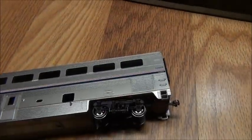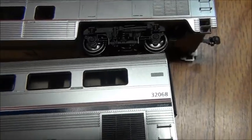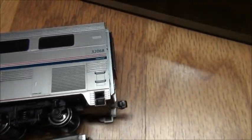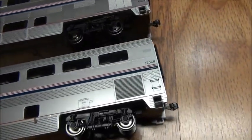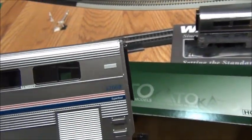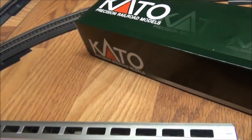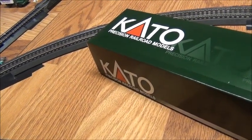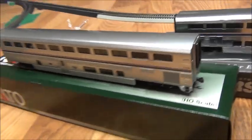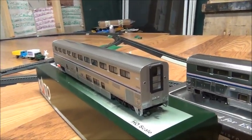About the Kato Superliner I recently got — here's my other one. As you can see, they're both duplicate numbers, which is a little bit odd. I might think about trying to renumber one of them at some point, because basically Kato just did one road number each when they brought back the Superliners in HO scale. So that's just how it is.